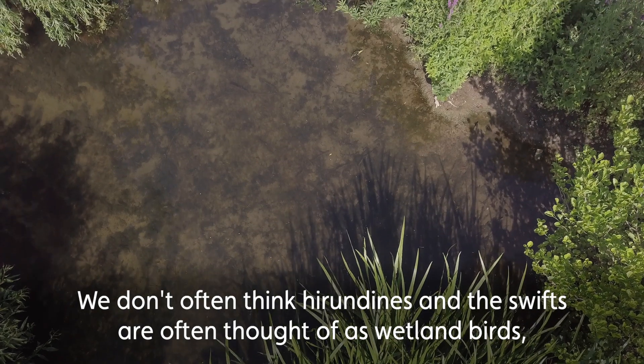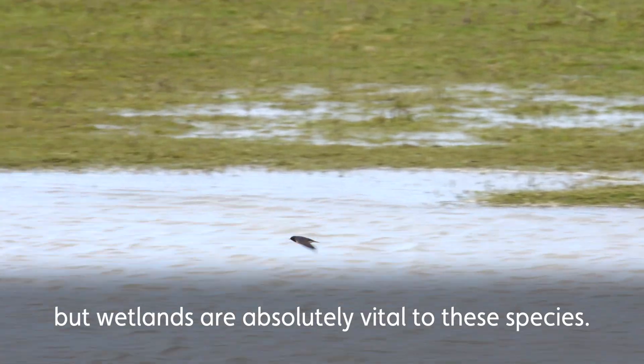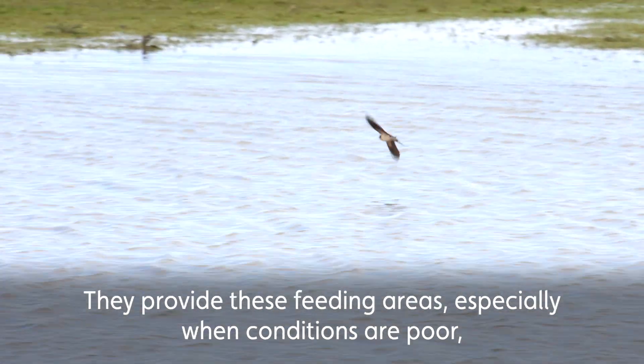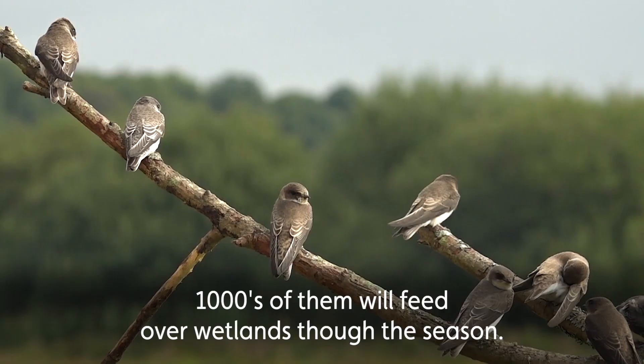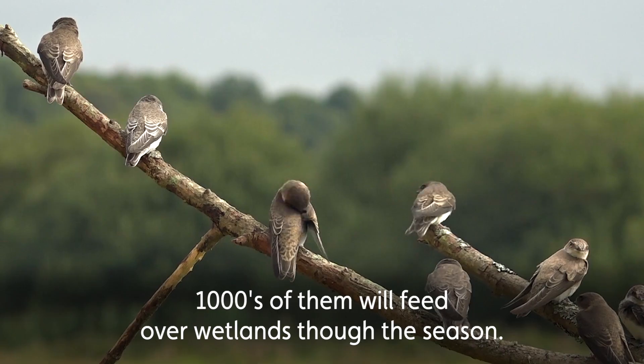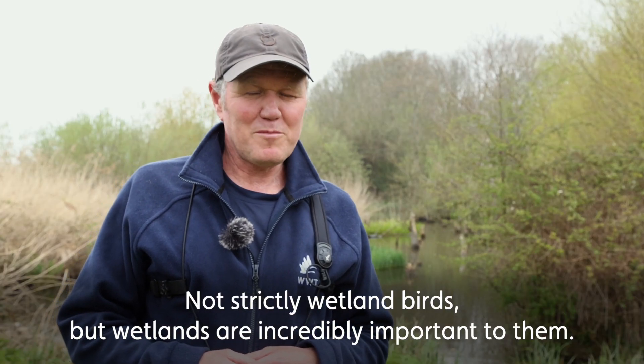I don't think the swallows, martins, the hirundines and the swifts are often thought of as wetland birds, but wetlands are absolutely vital to these species. They provide feeding areas especially when conditions are poor — thousands and thousands of them will feed over wetlands through the course of a season. Not strictly wetland birds, but wetlands are incredibly important for them.